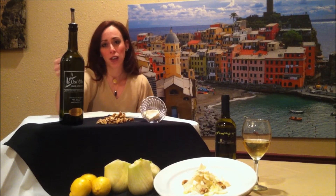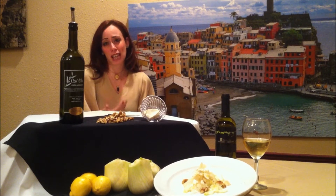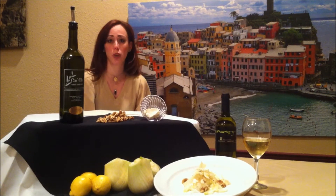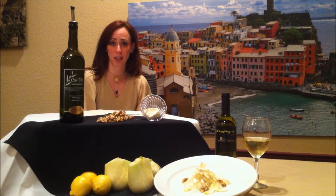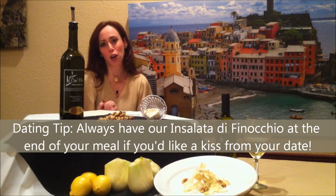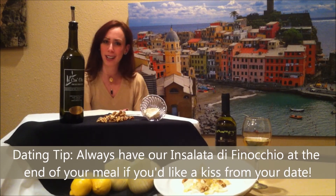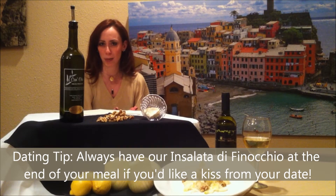We use the fennel for its health benefits as well. The fennel is very rich in iron and it helps with anemia, digestion, and bad breath as well. One of the main reasons why Italian people would prefer to eat their salad at the end of their meal and not at the beginning.